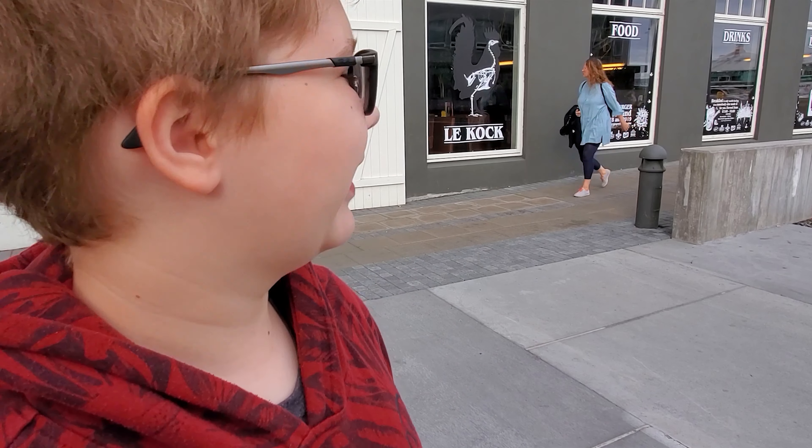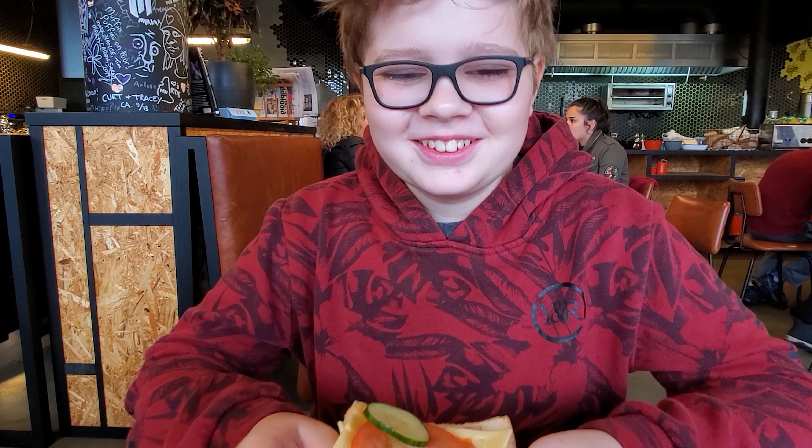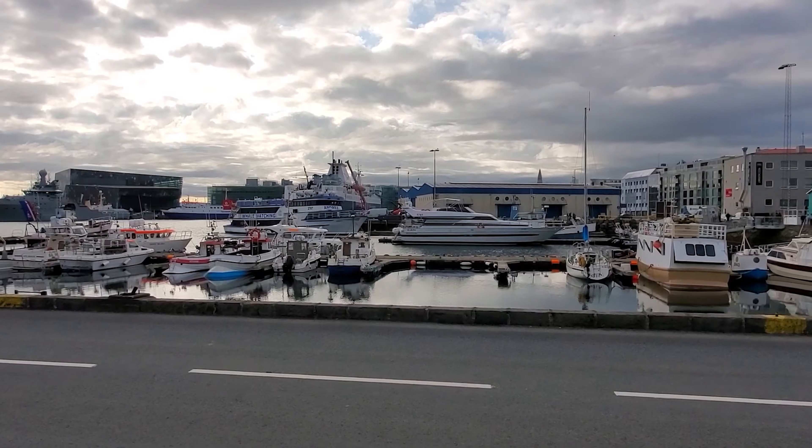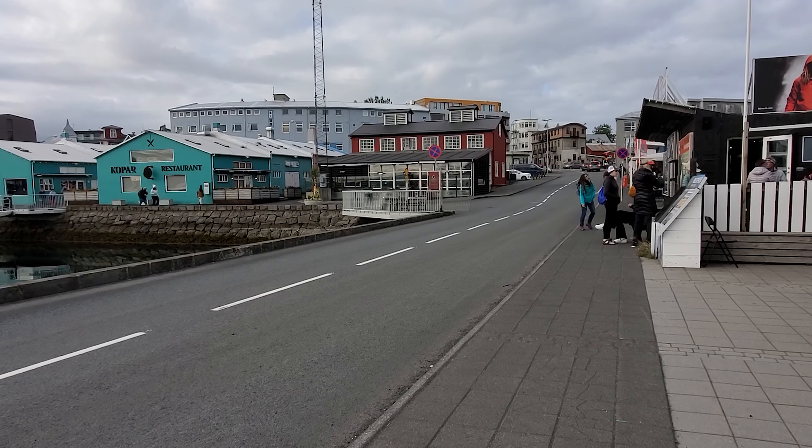We're in downtown Reykjavík and it's early in the morning. We couldn't find any food anywhere, and then we found this restaurant, Le Cock. We found food in Iceland at around 8am, which is apparently impossible — but we did it. Some might consider it early since it's only 9am. Reykjavík is a very sleepy town, and even though it's the middle of summer, it's not that warm.